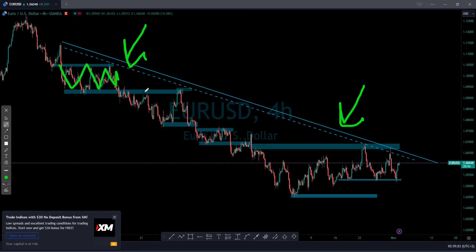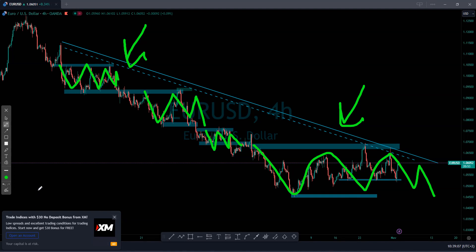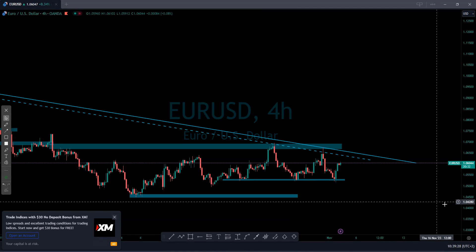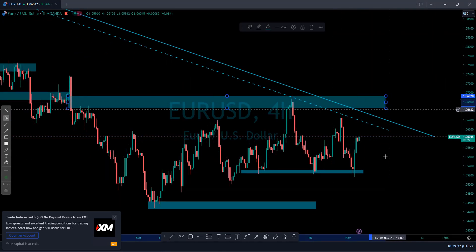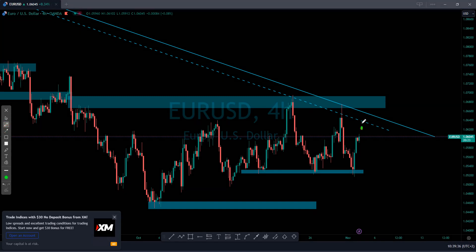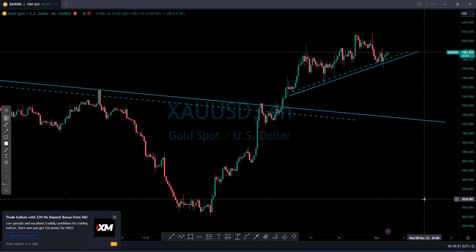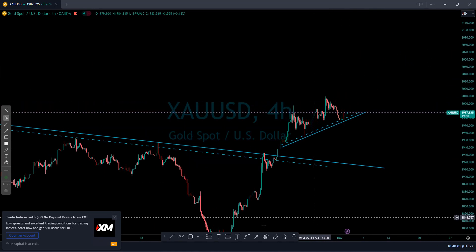Now on EUR/USD — still on that downtrend, still respecting everything I showed you. The market is pushing up and respected this smaller support. It seems like the market will go back to our resistance area, and from there maybe it will respect that again and push lower, giving us a nice sell. Or maybe the market will break out of this downtrend. We are still in the middle, so we can wait for the market to reach a little bit higher before thinking about selling. Sometimes what makes you lose is you don't know when to wait.